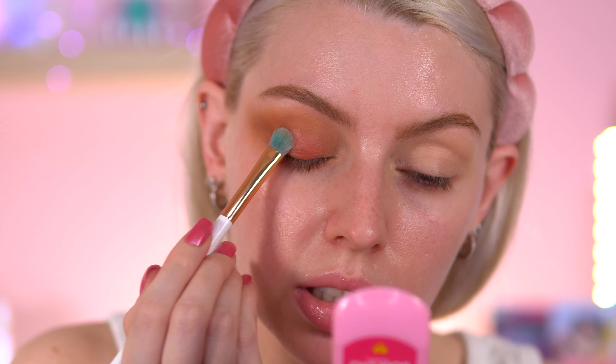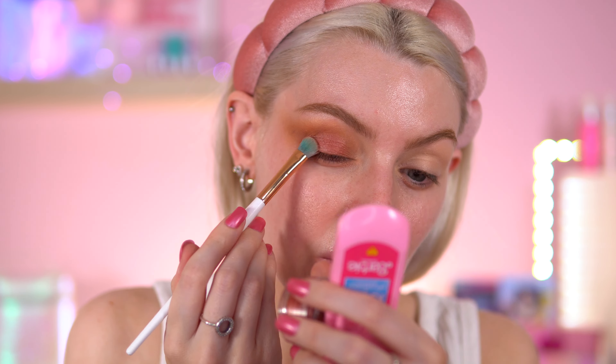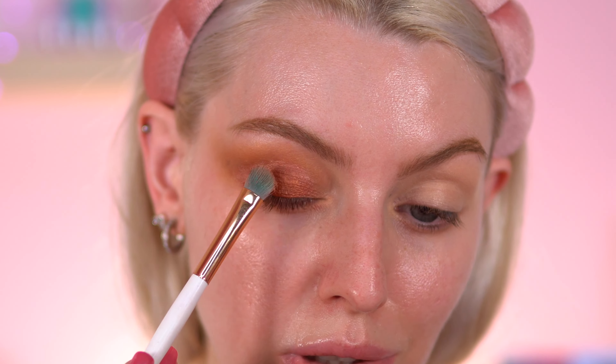The next shade I'm going into is Amaretti - it's like a peachy nude. I do find neutrals quite difficult to work with. After that I'm going into Milky, which is this creamy, milky shade - I don't know how else to describe it - and I'm placing that on the edges. Now I'm going to test out the eyeshadow mousse using a flat brush and laying it on top to see what it looks like.